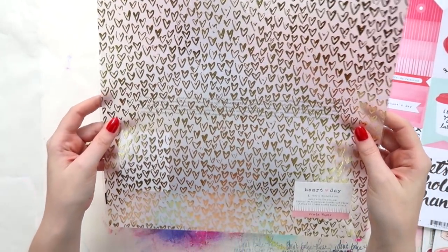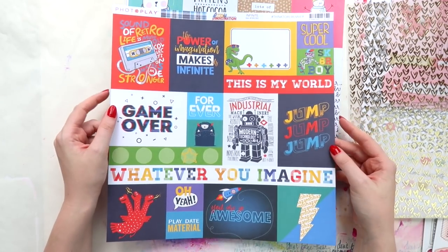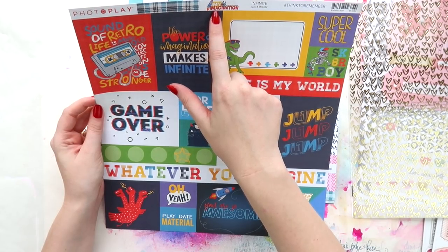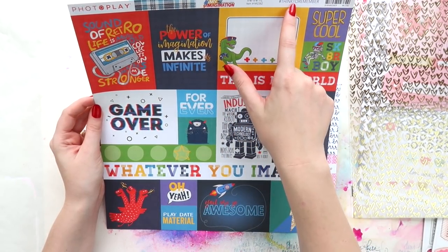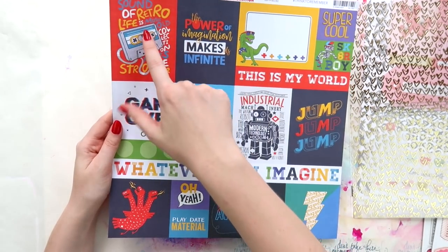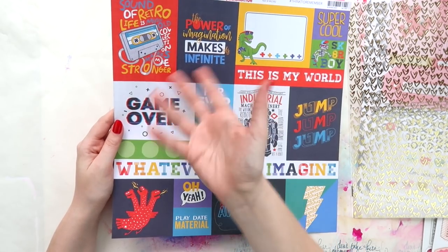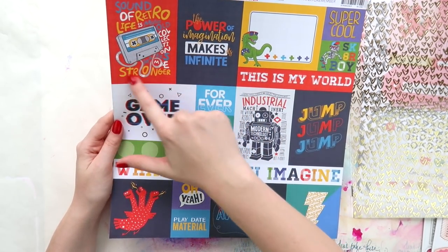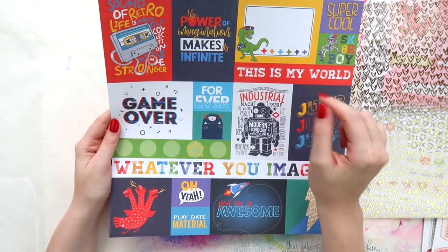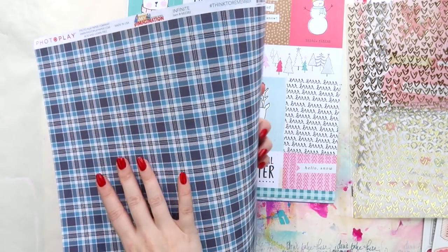Then I grabbed this from Photo Play, which I've never heard of before. It's the collection called My Imagination — not sure if the page is called 'Thing to Remember' or 'Infinite Something,' there's a lot of names going on. But I really loved the gaming bits, and I love this mixtape and this robot. I'm not a huge fan of the other two but I like the rest, and I thought I could give some to Aaron for his smash book as well.